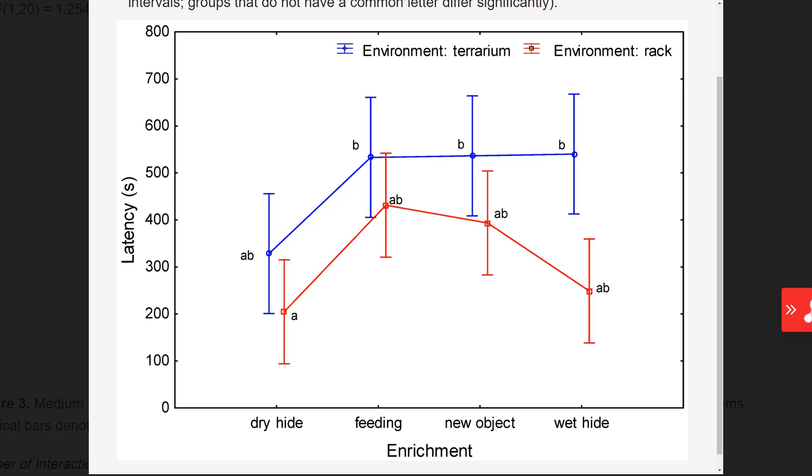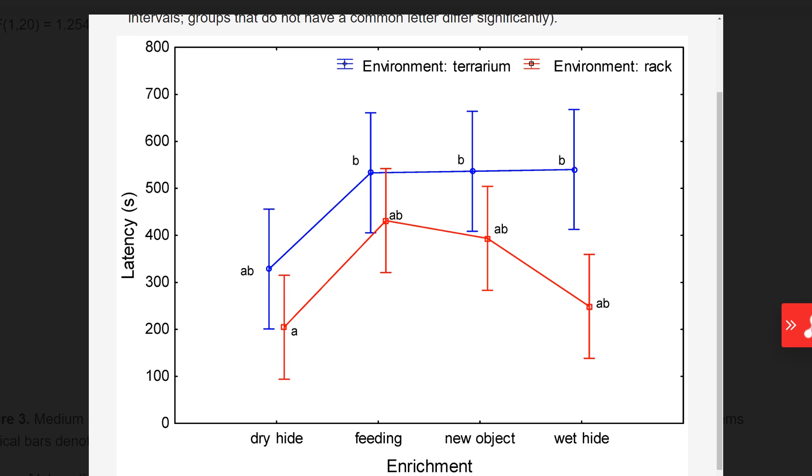Now looking at the latency — how fast the geckos approached the enrichment. In these graphs, the middle point is the median (average seconds), and the bars at either end are the standard deviations — the highest and lowest recorded values. We can see that in the rack, latency was shorter across the board, but there is a lot of overlap. The dry hide overlaps quite a lot between rack and terrarium, as does feeding and the new object. The only one without much overlap is the wet hide.